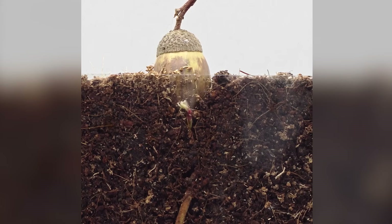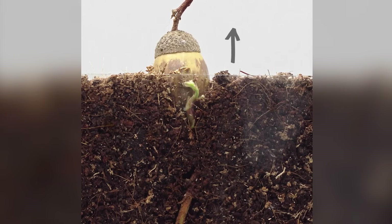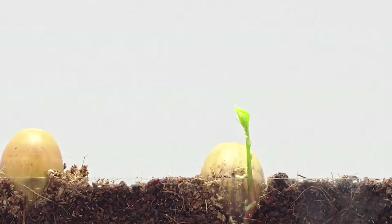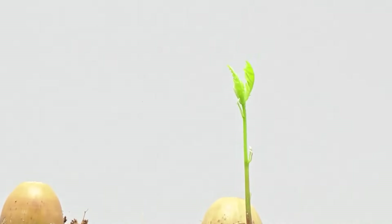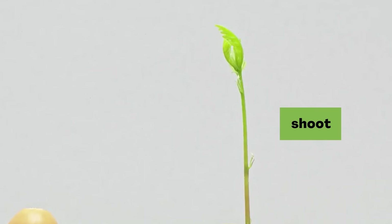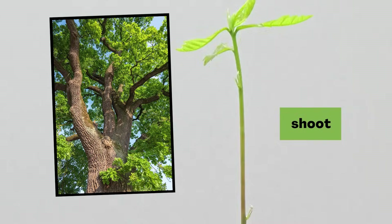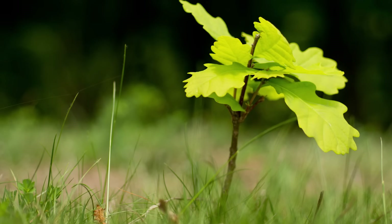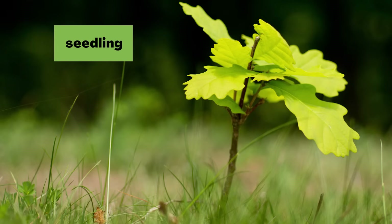Now that there's a taproot, another part of the seed is ready to grow. It's growing up, all the way out of the ground. Maybe you can guess what part of the tree this will be. Right now it's called a shoot, but someday it will be part of the tree's trunk, the part that branches and leaves grow out from. A little oak plant like this is called a seedling. It's on its way to becoming an oak tree.